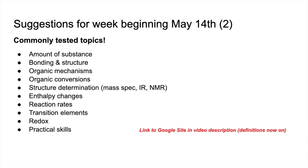As always, the link to my Google site will be in the video description. Hopefully you're quite familiar with how that all looks and works. There's a reminder that the definitions are now on — so if you wanted to download a PDF with all of the A-level chemistry definitions, that's there now. And I'll be sharing my written answers to last week's paper, which was 2020 paper 1.